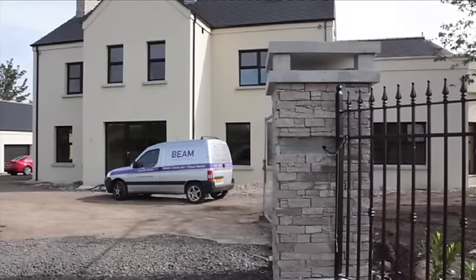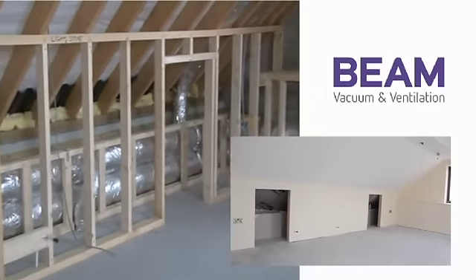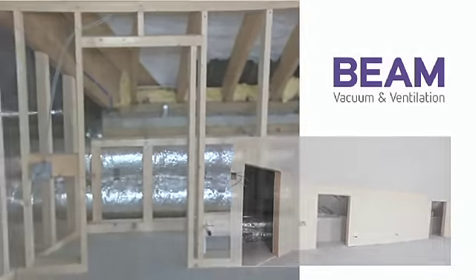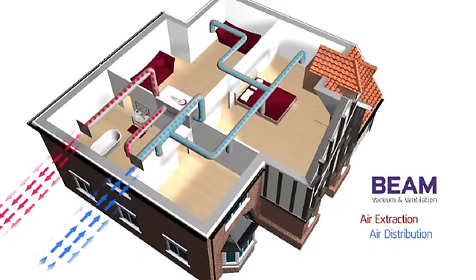Modern energy efficient homes today are built to high airtight standards, well insulated, and contain a central ventilation system with heat recovery. A heat recovery ventilation system provides fresh air into the home via a low energy heat exchange unit, usually located in the roof space or utility area.